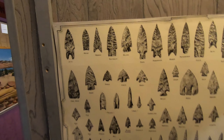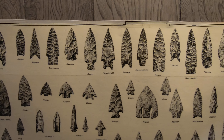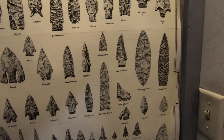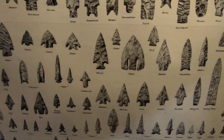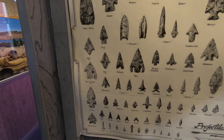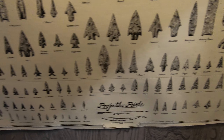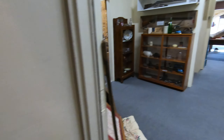Oh, here's some arrowheads and the names — that's pretty cool. I did not know there were so many names. That is really cool.